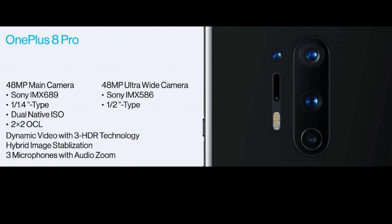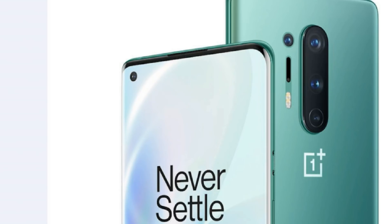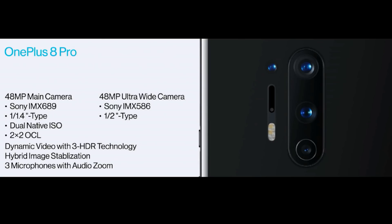The OnePlus 8 Pro has a quad camera setup: a 48MP primary sensor with Sony IMX689, f/1.7 aperture and OIS support; a 48MP ultra-wide angle lens with Sony IMX586 sensor and f/2.0 aperture; an 8MP telephoto lens; and a 5MP color filter camera. There is also a 16MP selfie camera with Sony IMX471 sensor. Additional features include dual native ISO, 3HDR support, hybrid image stabilization, and 3-microphone audio with zoom recording for better audio capture while zooming.